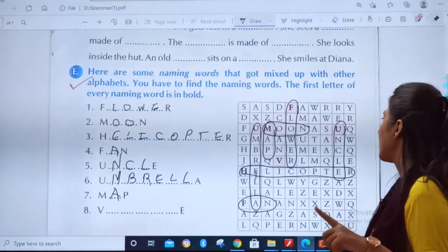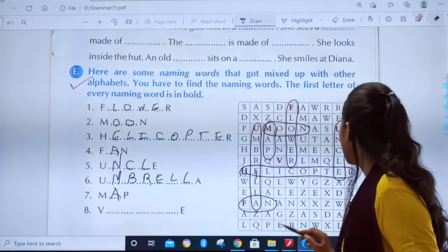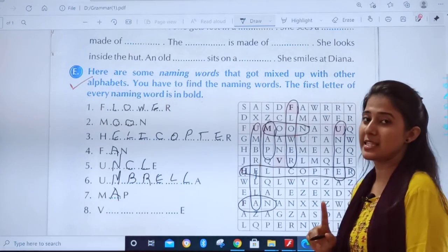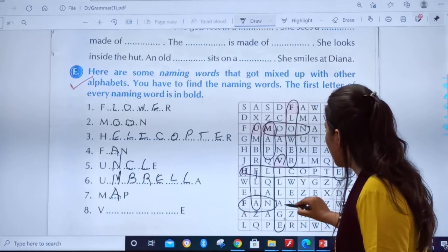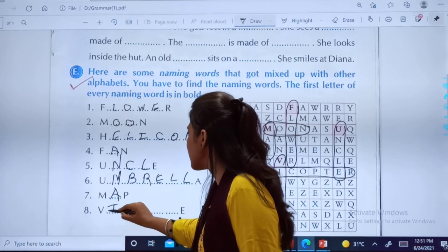Now only one is remaining. The word which starts with V and ends with E. Let us see where V is in bold. You can see it here. You can find the word — Village! And here we end our exercise E.